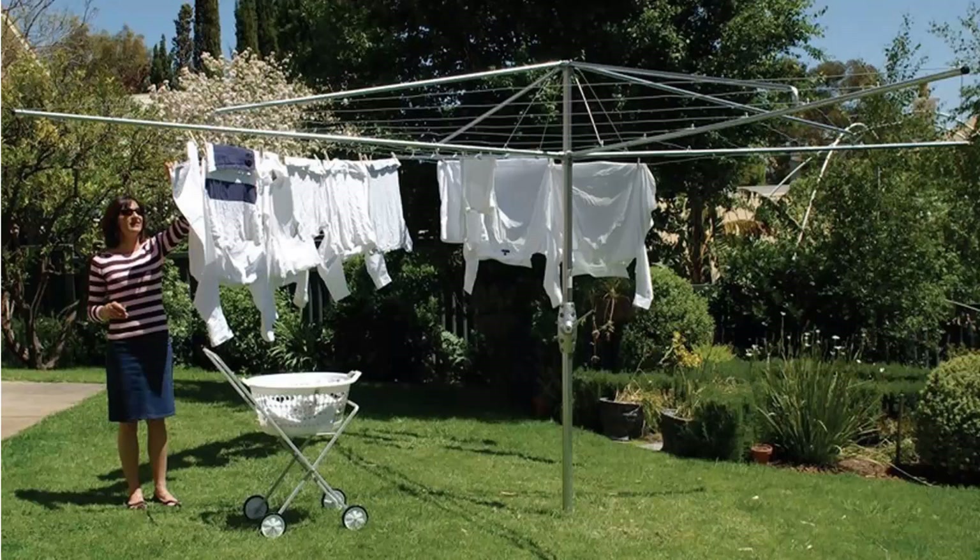If you're looking for the traditional clothesline hoist style of rotary clothesline, these are the fixed ones that can't be removed once they've been installed. These units feature galvanized wire and fully galvanized construction, including the main pole, handle area and handle casing. These units are still available throughout Australia from Lifestyle Clotheslines.